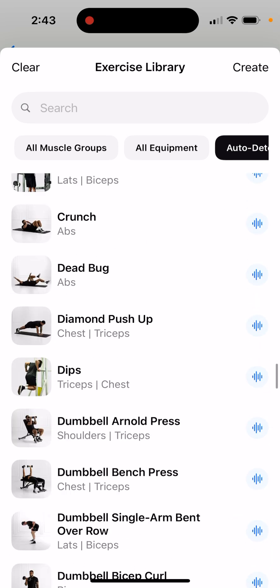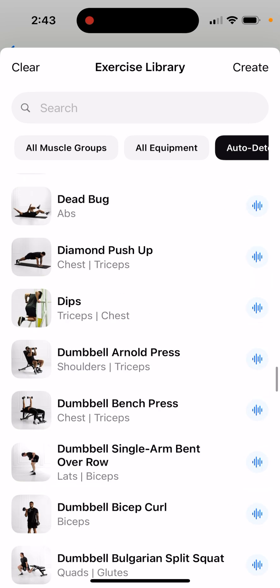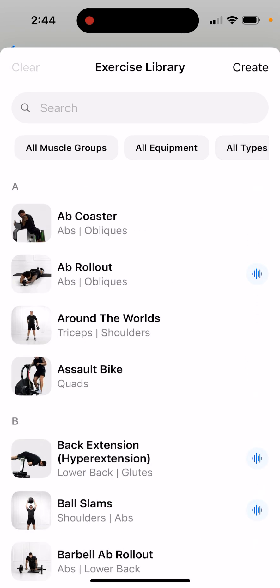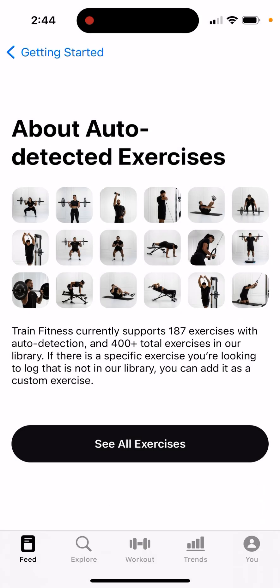I'm actually quite excited about this. Definitely a good idea — let's see how it develops.